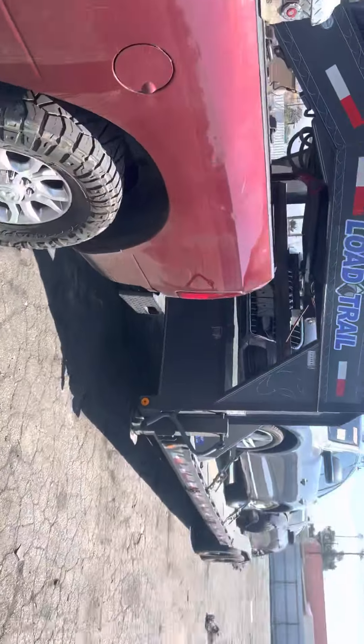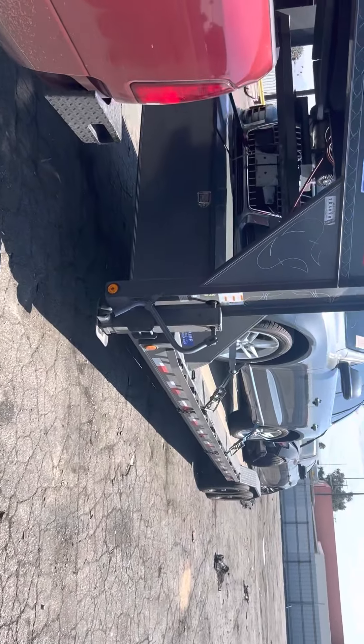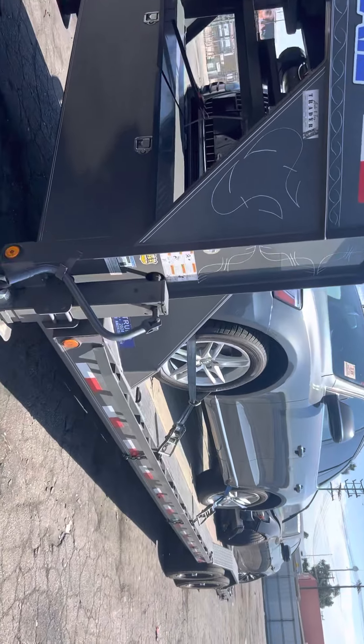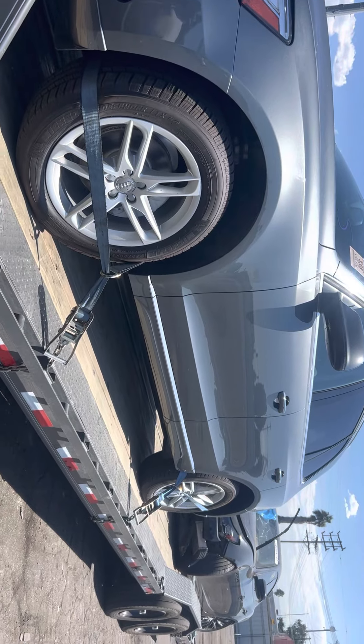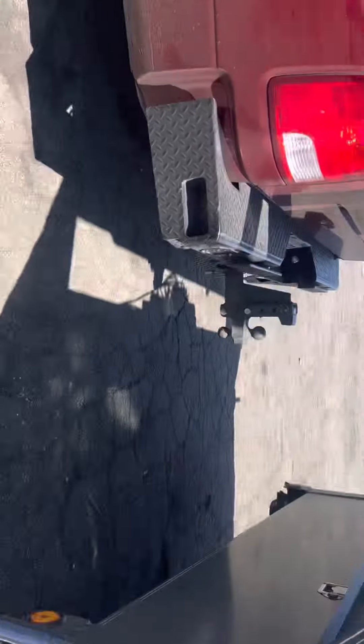Heavy pull trailers, running hot shot — car haul to Oregon two times a week.